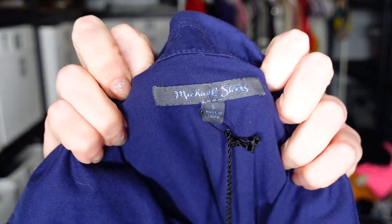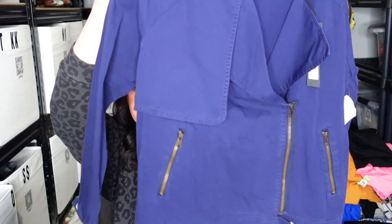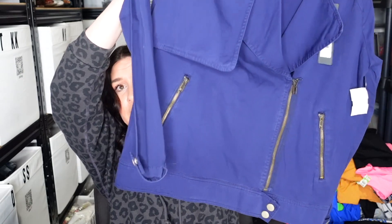This is Michael Stars, size small, newer tag. This is called the Passport Moto Trench Jacket, retailed for $188. It's navy — the lighting is making it look really blue — just a moto trench jacket with zippers, buttons, and asymmetrical design. Size small. I am obsessed with this, and the comps on this are like $40 to $50 with no size currently available.